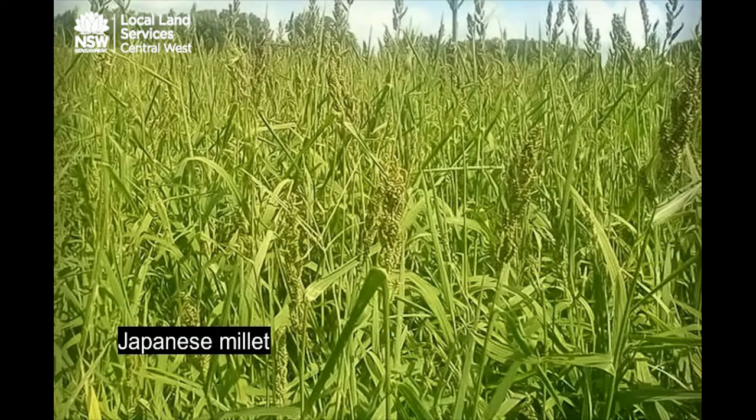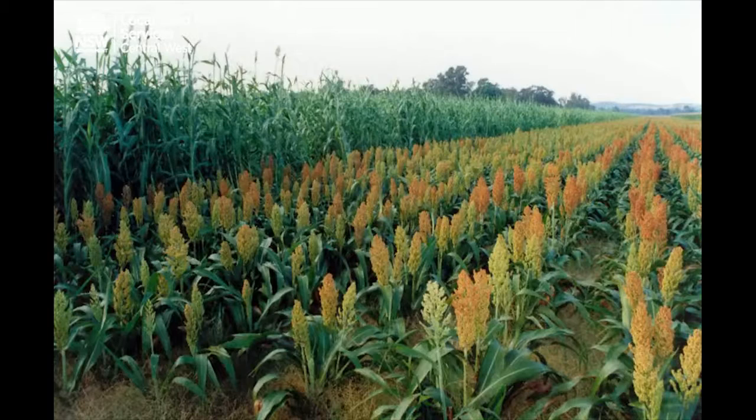Millets — being Japanese millets — are pretty safe. It's a multiple-cut option and in some ways probably grows a little bit similar to ryegrass.